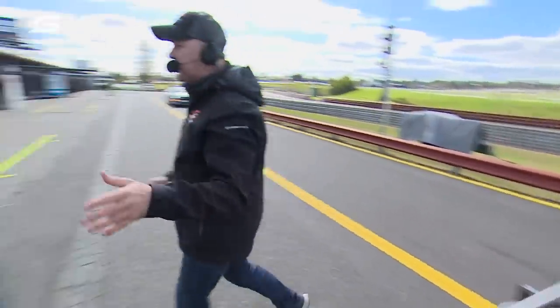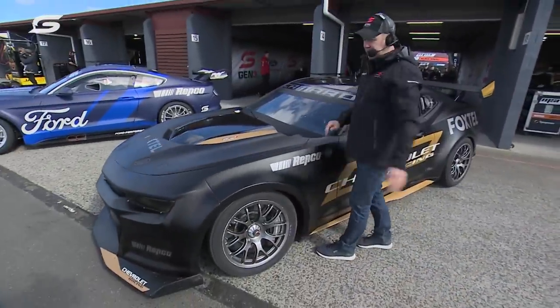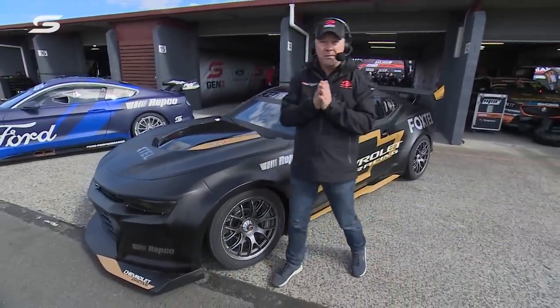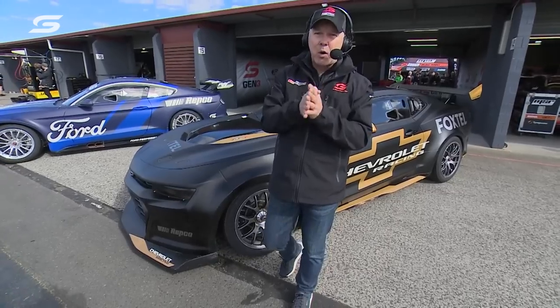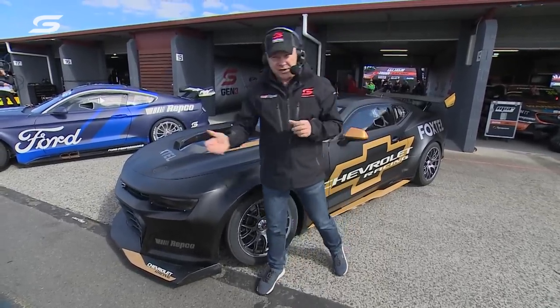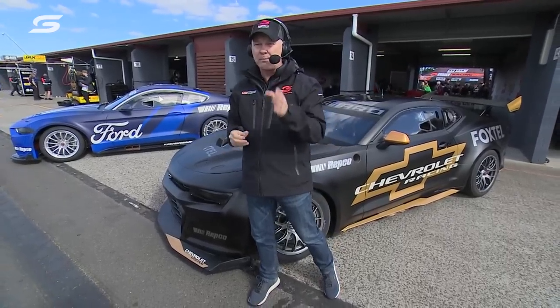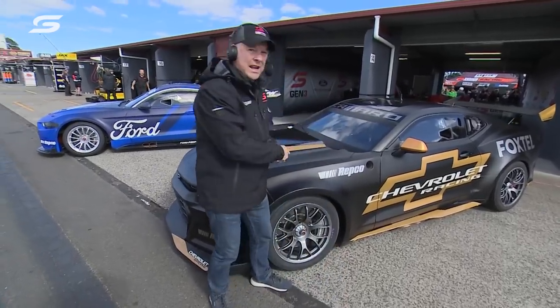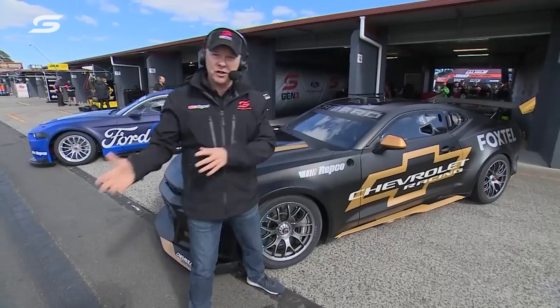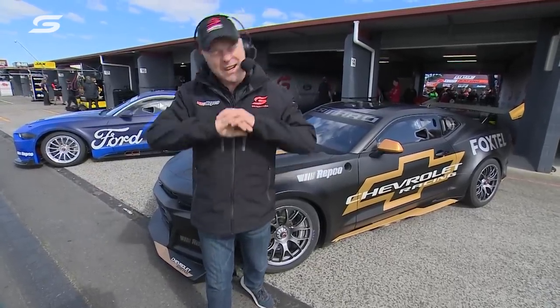Let's swing around and have a look at the cars. Craig Lowndes drove this car around here on Thursday afternoon — he did a 68.9 second lap. We analysed Will Davison's times yesterday in the race; over the course of the race, 69.0. So this thing at Sandown — it's just a prototype, it's not with a team — it's already faster than the cars out there. That is great news.